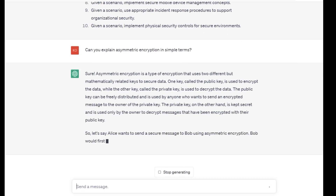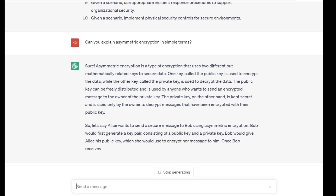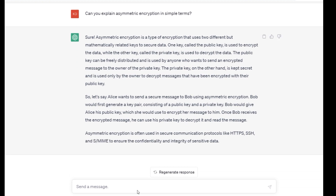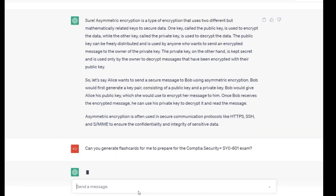Another ingenious way to use ChatGPT for exam preparation is to generate flashcards. Flashcards are a great way to memorize key terms and concepts for the exam. You can ask ChatGPT to generate flashcards for you based on the topics you want to focus on. For example, you can say: "Can you generate flashcards for me on the topic of network security?" ChatGPT can provide you with a set of flashcards that cover the key terms and concepts related to network security.